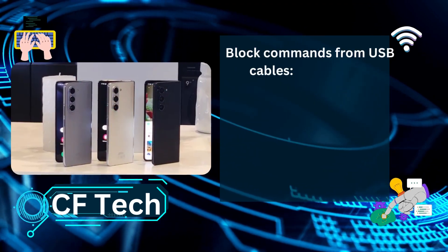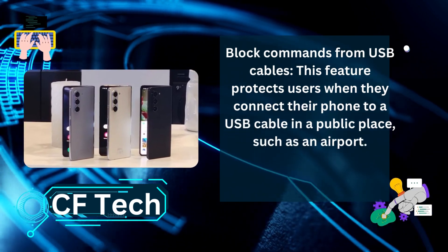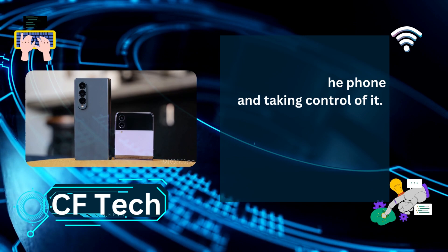The third feature is Block Commands from USB Cables. This protects users when they connect their phone to a USB cable in a public place, such as an airport, preventing attackers from sending malicious commands to the phone and taking control of it.